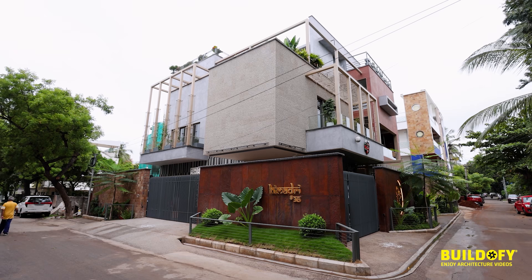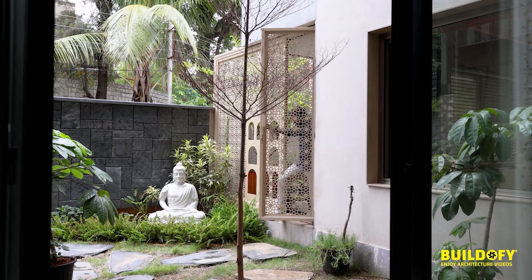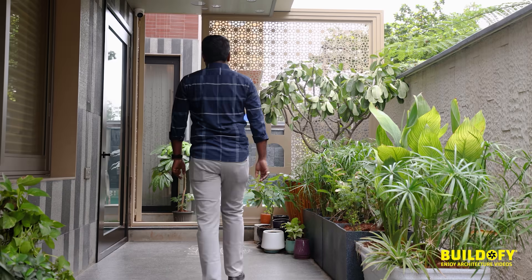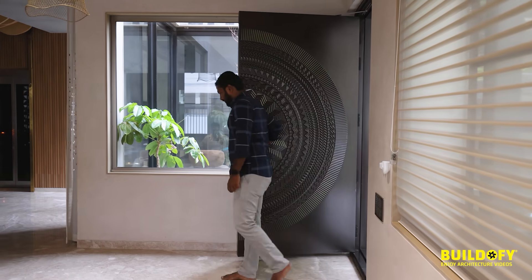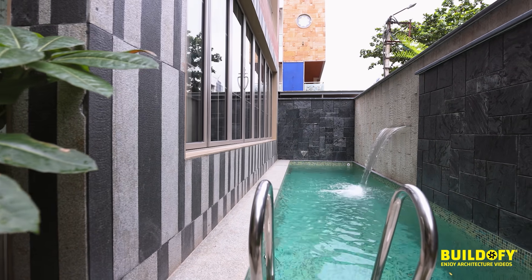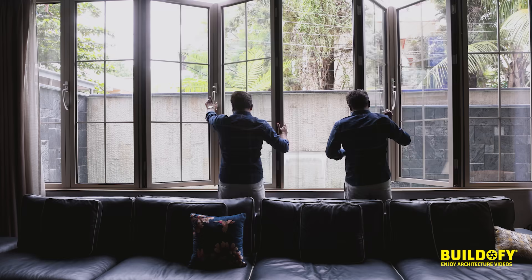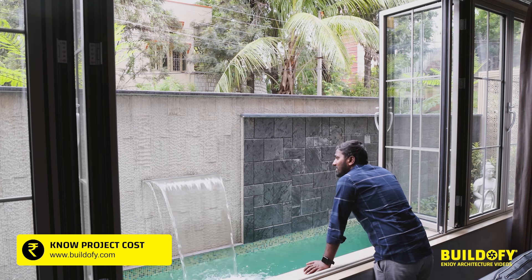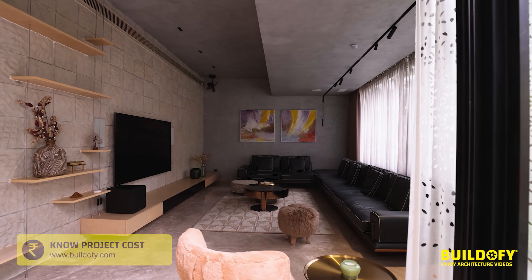We have an exit towards this side. We've scooped out the north portion and made it a courtyard. The northeast portion is scooped out for the foyer. The setback area has been utilized for a pool — it's exactly behind the living area — so when you open the entire window behind the seating, you see the pool and feel the sound of the water from the living area, and you see the courtyard.